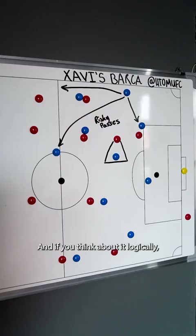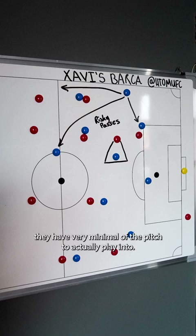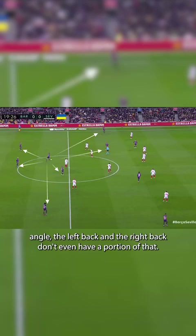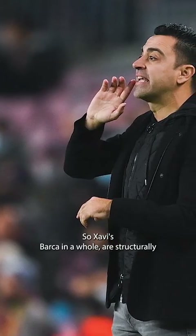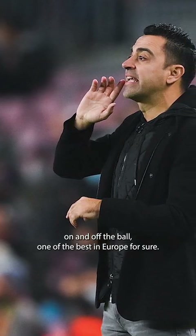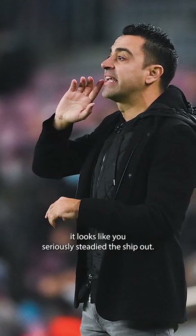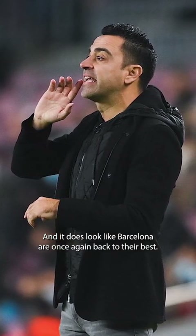Whilst Barcelona are looking to clog the centre of the park, they look to force the ball into wider areas. When a left-back or right-back gets on the ball, they have very minimal portions of the pitch to play into compared to a centre-half or a number 6 having a full 360-degree angle. So Xavi's Barca, both on and off the ball, are structurally one of the best in Europe. After a rocky start to life at Barcelona, it looks like he's seriously steadied the ship, and Barcelona are once again back to their best.